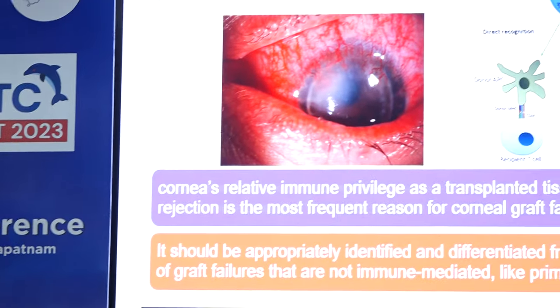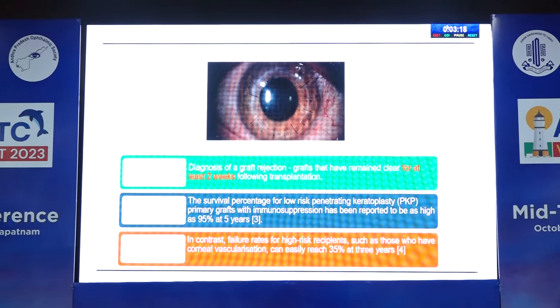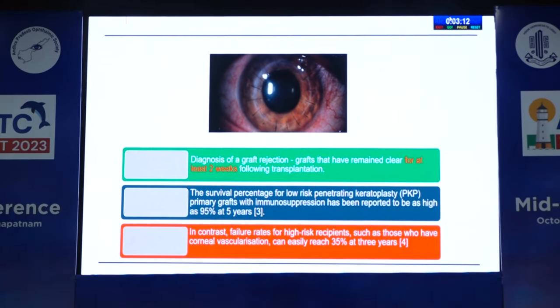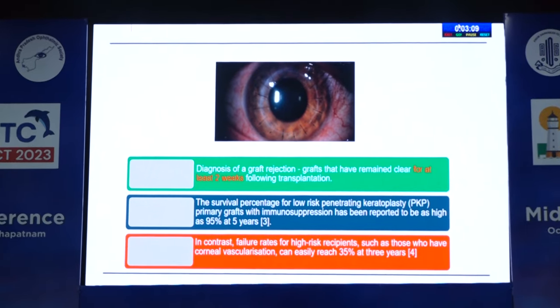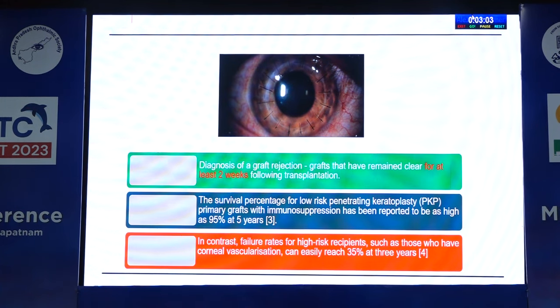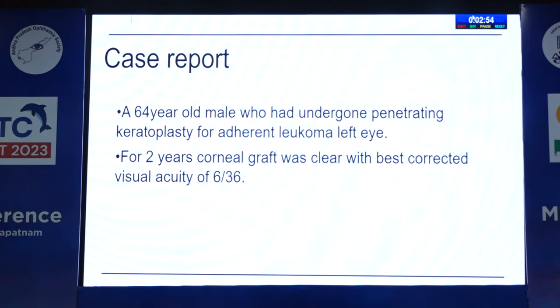Introduction: Corneal relative immune privilege as a transplanted tissue — allogeneic rejection is the most frequent reason for corneal graft failure. It should be appropriately identified and differentiated from other causes of graft failure that are not immune-mediated, like primary donor failure. The diagnosis of graft rejection is mainly based on grafts that have remained clear for at least two weeks following transplantation. The survival percentage for low-risk PKP primary grafts with immunosuppression has been reported as high as 95% at five years. In contrast, failure rates for high-risk recipients such as those with corneal vascularization can easily reach 35% at three years.